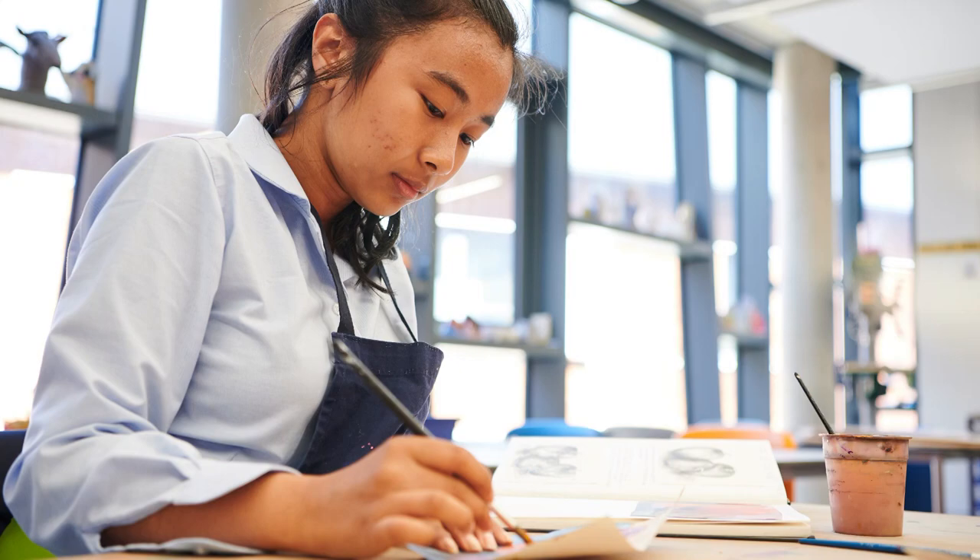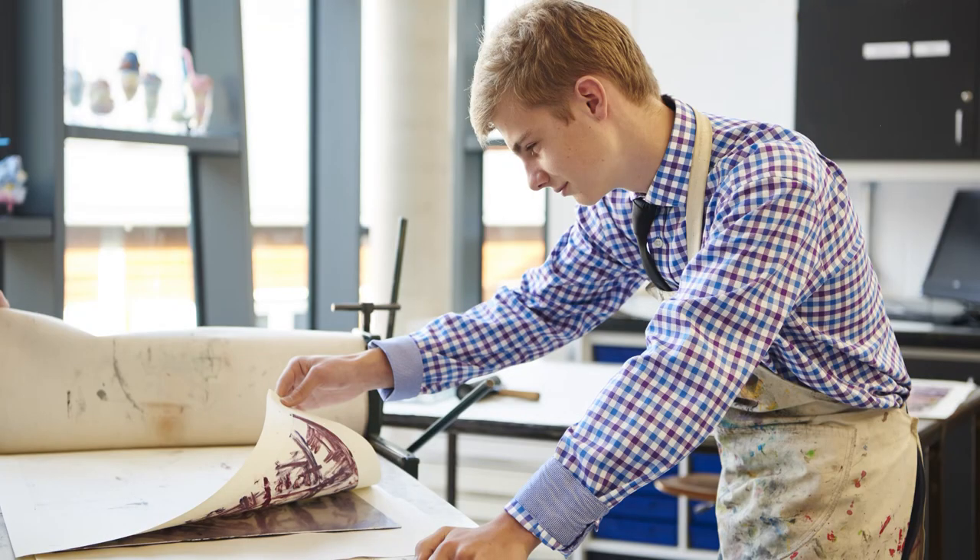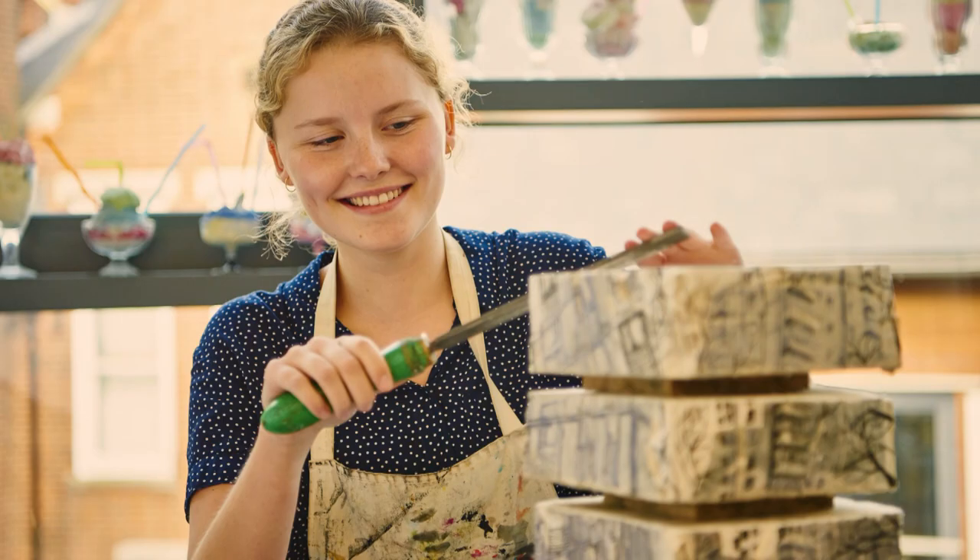It is equipped with a specialist paint and print studio, a darkroom for photography, a ceramic studio with kiln and glazing room, and a sculpture studio.